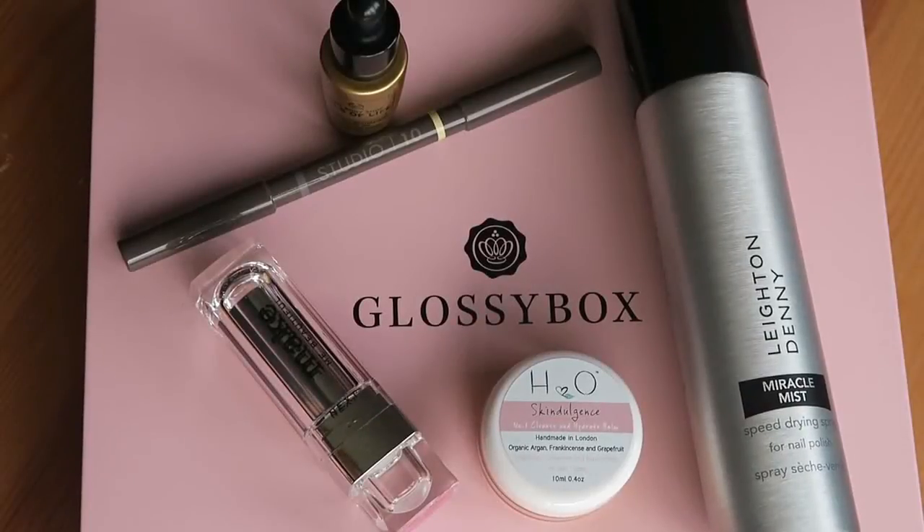Hello, these are the five things that I got in my Glossybox this month, and this is me trying them all out.